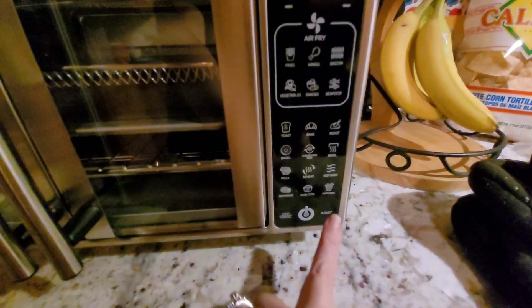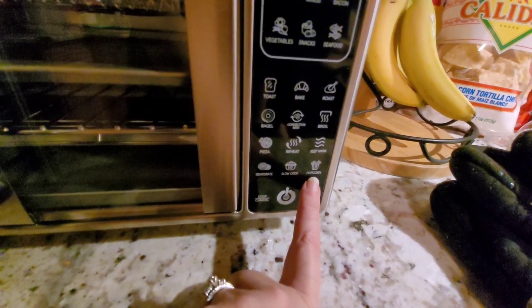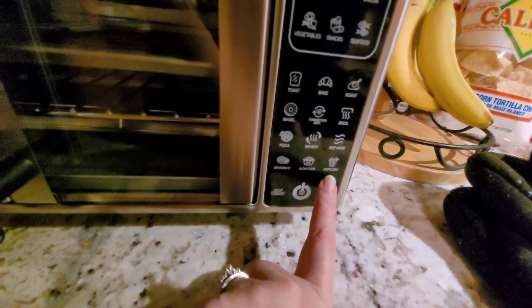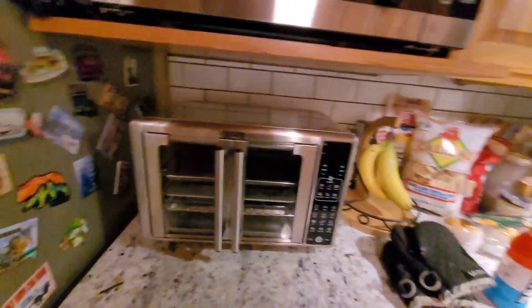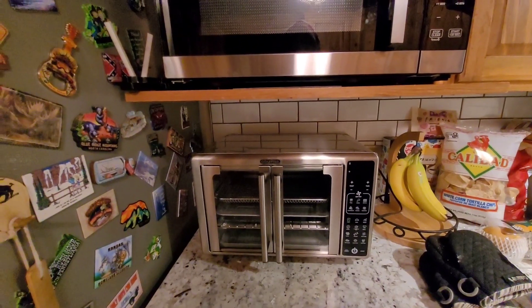Oh, I forgot to tell you guys — this air fryer actually has a setting to pop popcorn for real! An air fryer popping popcorn — I don't know how you pop popcorn in there, you'd have to have some kind of container to put the popcorn in, but yeah, it pops popcorn.